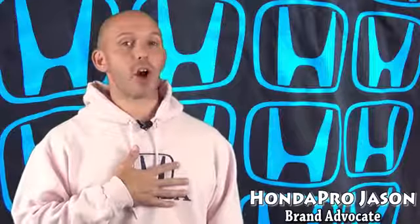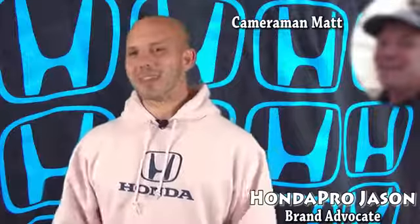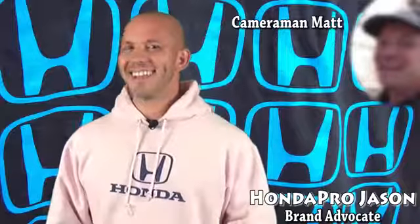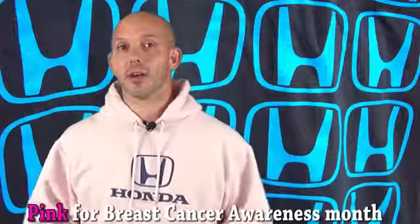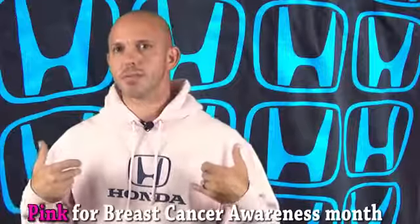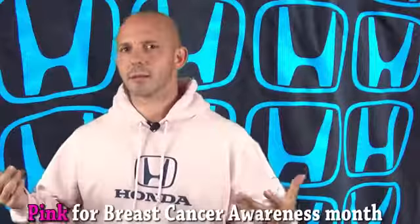Welcome to this week's edition of the Honda Pro Show. I'm Honda Pro Jason, with me as always is my cameraman Matt. It's been 103 shows so I guess we've said hi 103 times. We are into the month of October, which means I will be wearing pink all month long — at all my events, every day at work, on my off time, anywhere I go.